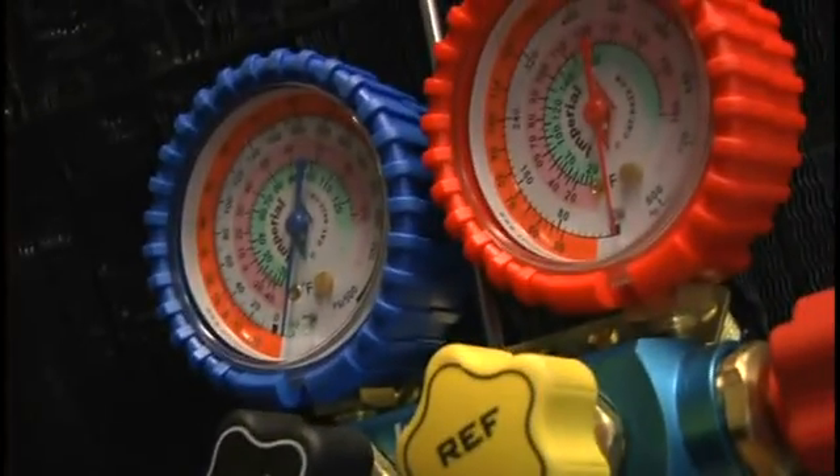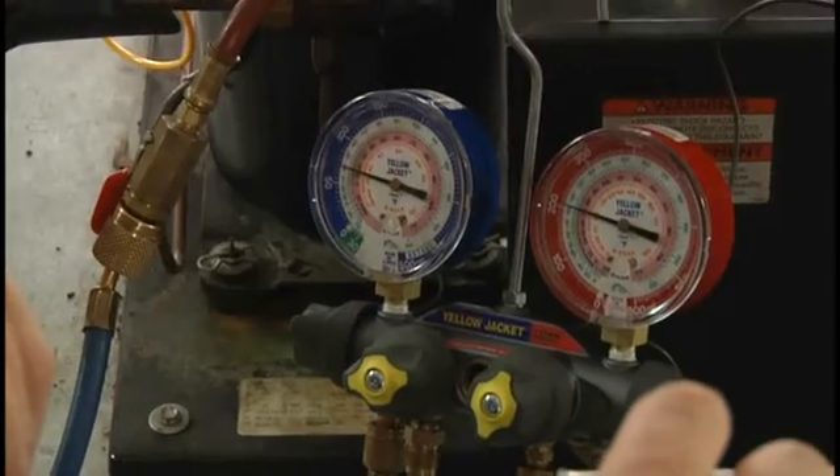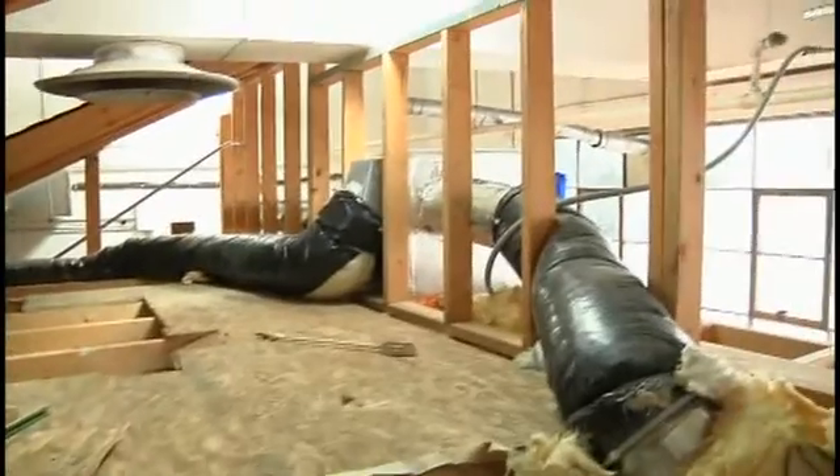Coming in here, you will have to study, you will get dirty, and you have to have a head on your shoulders — but the rewards are there. I hope this answers your questions about what we do in HVAC-R — Heating, Ventilation, Air Conditioning, Refrigeration. If you have any questions, you can contact me, Matt Gote. Hope to see you at Stevens.